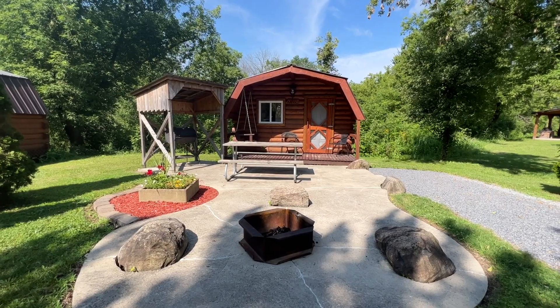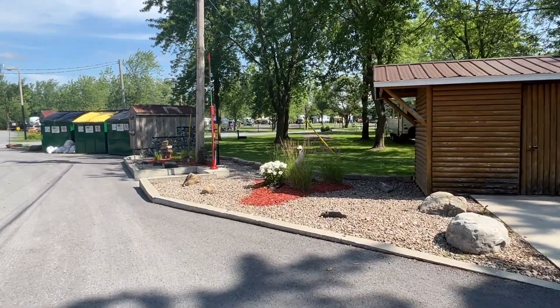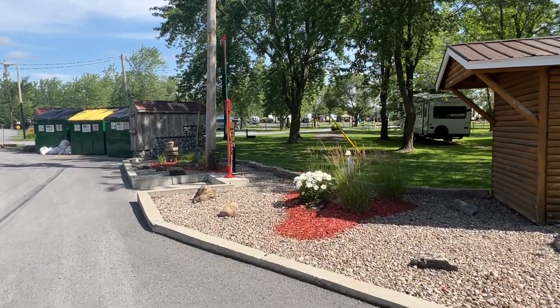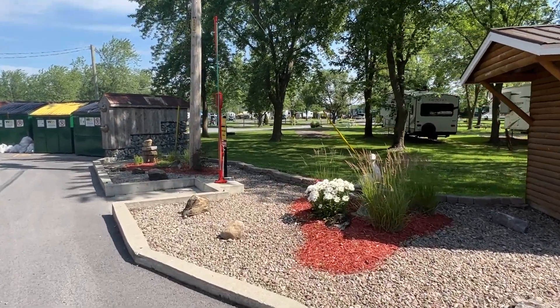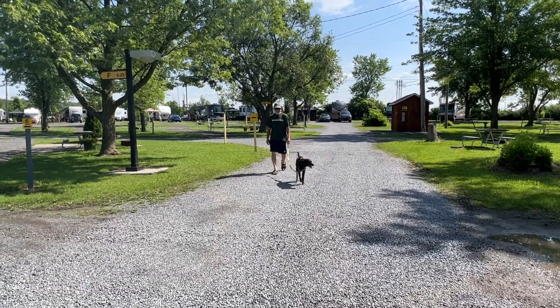Cute little cabins. Nice. There's the dump station. Nicely landscaped with some flowers and statuary. And there's my crew coming up for a walk.